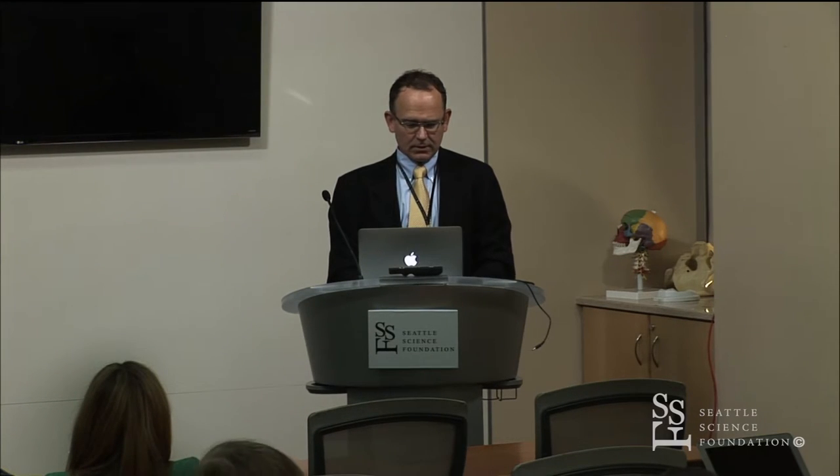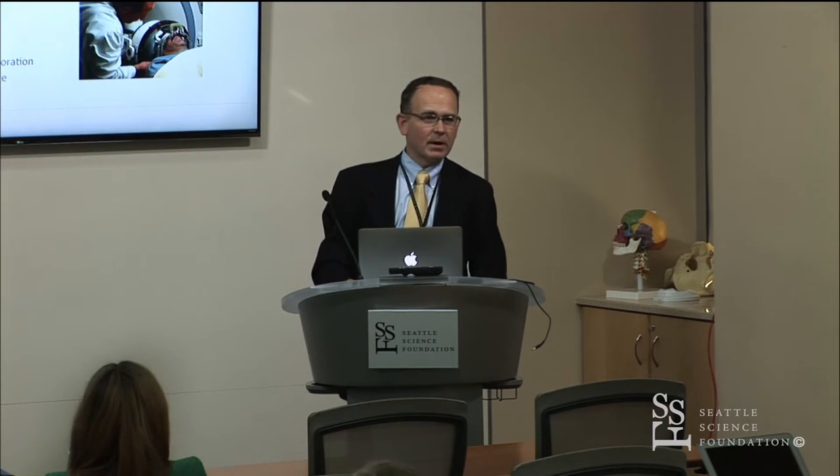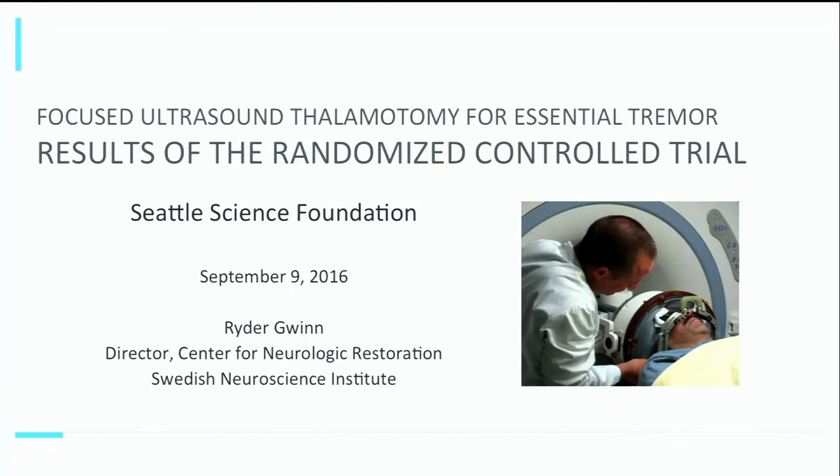Focused ultrasound is kind of a traveling back to the way things had been done before, but I hope I'll be able to convince you that lesioning has a very valid role in the treatment of movement disorders.